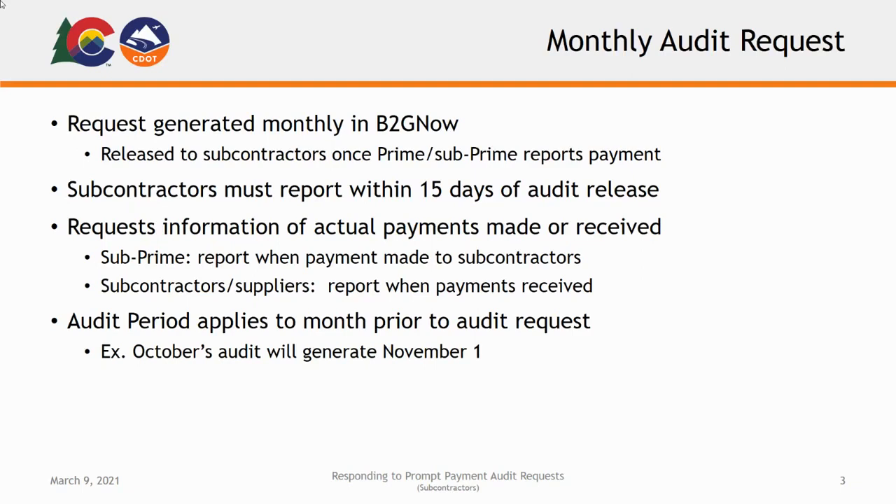For example, if a subcontractor or supplier contributes labor or materials billed at $5,000 but only received $3,000 from their prime contractor, they will only report the $3,000 received instead of the total amount billed. Additionally, you will report payments in the month they were paid rather than based on when the work was performed. So if the labor was completed in May but payment was not received until December, this would be reported as a December payment.